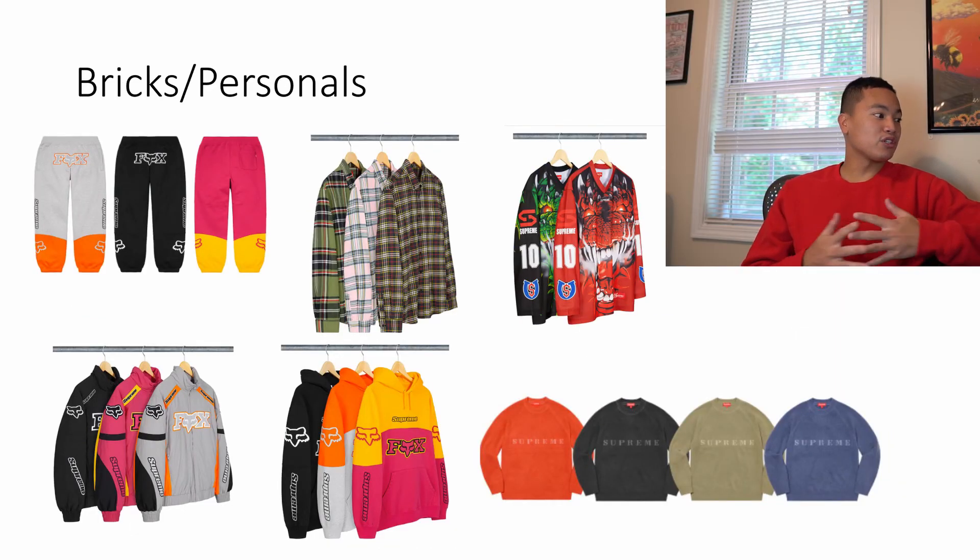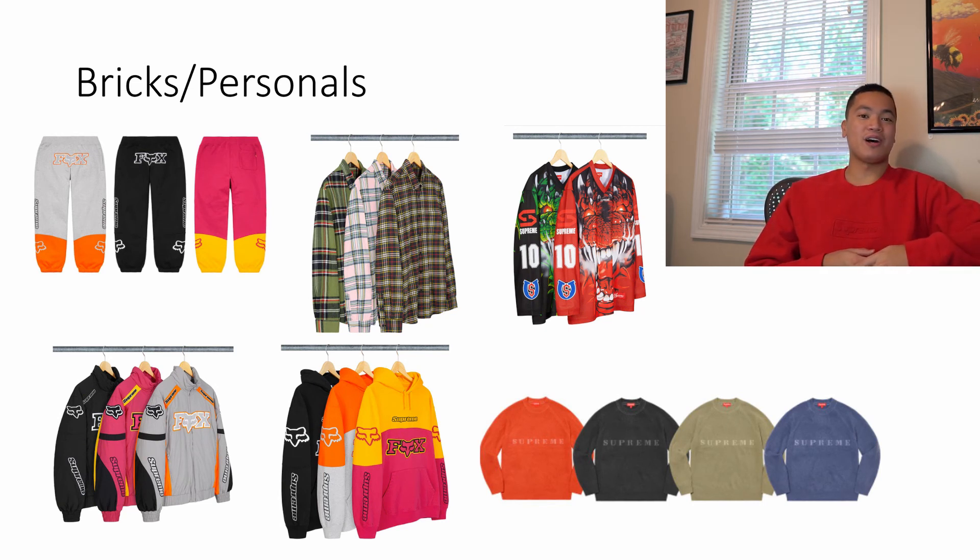Lastly, we have the bricks and the personals. The whole Fox collaboration — I'm going to say it's a brick. Maybe the black colorways on those items could do well, but there are just better items to go for. The flannel they're doing this week isn't a bad piece but it's probably going to be over $100, and who wants to pay that for a flannel. The hockey jersey dragon one is actually pretty fire — I'm not going to lie — but I don't think it's going to resell that well and it'll probably sit on the site for another week or two. The wool crewnecks aren't that bad, but the Futura logo ones are a better investment. They'd be a nice cozy item for the holiday season.